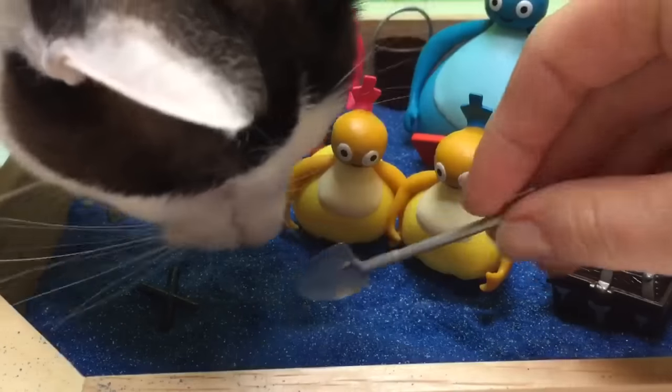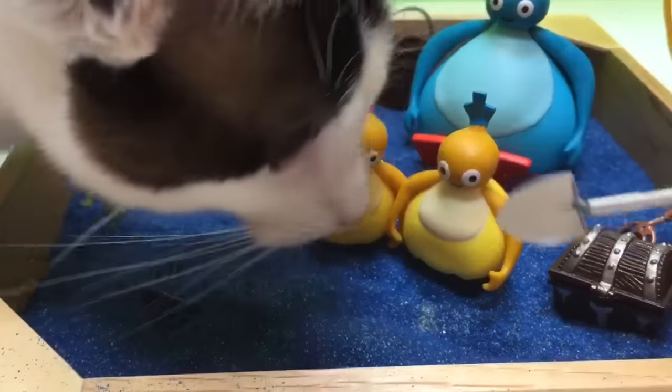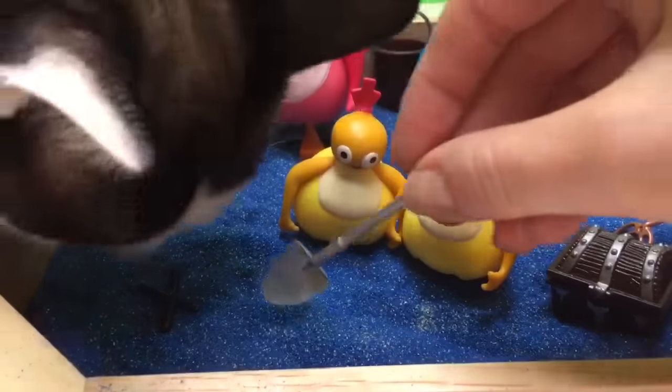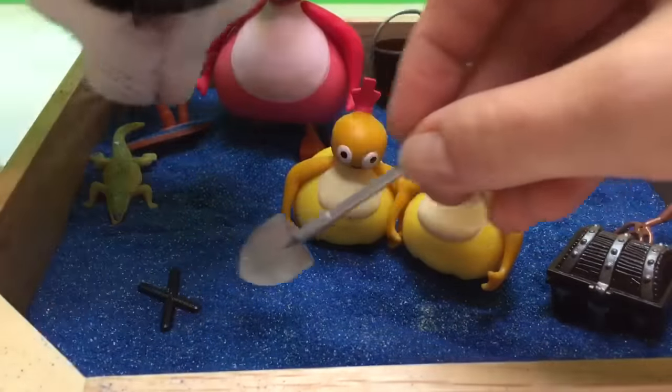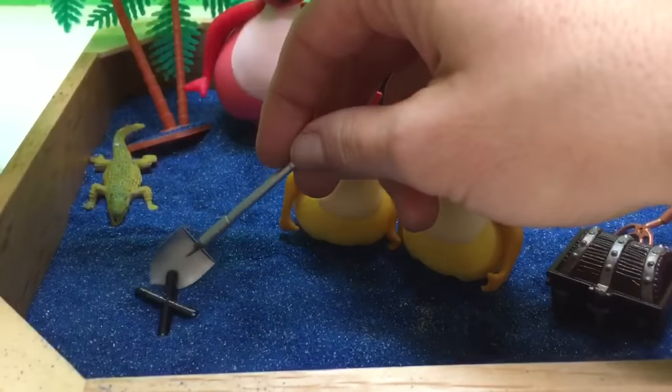Are there any treasure here? No treasure. Well, sometimes X marks the spot. Oh kitty, the treasure is not yours. Let's look where the X is.